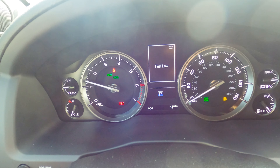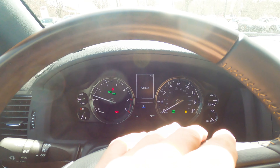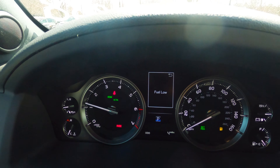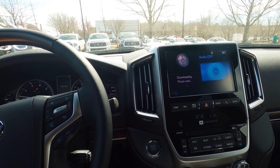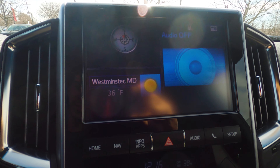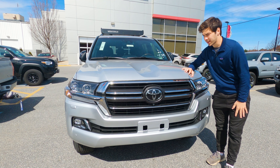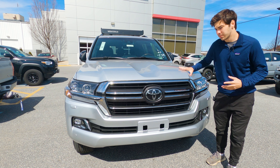Looking around, you have this small gauge here — not really what we're used to seeing in $90,000-plus vehicles. However, this is a vehicle completely made for off-road. The technology really is not the focus here, so we're going to take a look at the off-roading features of the vehicle, which really is the focus in this video.